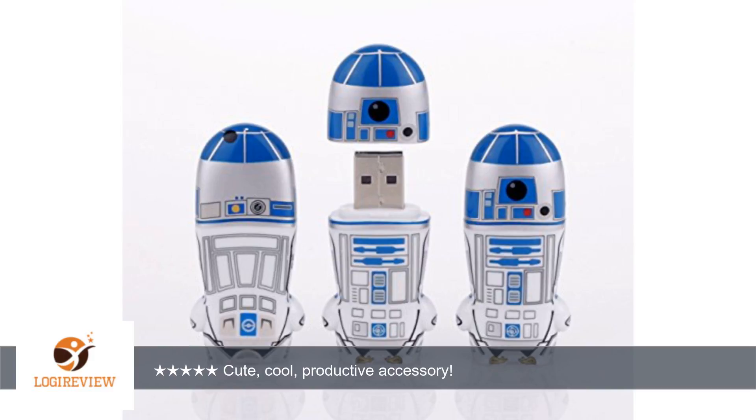I am now enjoying the screensavers, wallpapers, and the sound it makes when inserted into and ejected from the USB drive. Really very cute — thank you for watching.